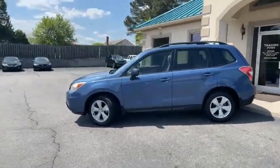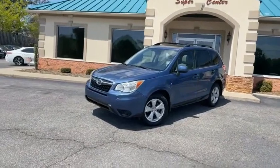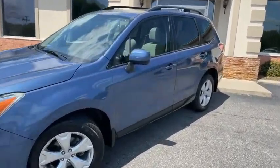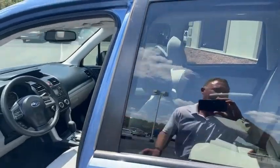I'll give you a slow pan around it. 2.5 systematic all-wheel drive, great gas mileage. This thing is new inside and out — Premium edition. If they service it by Subaru, then they're going to take care of this Subaru.